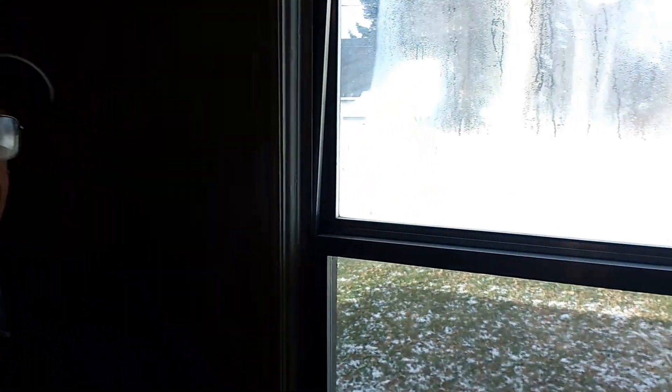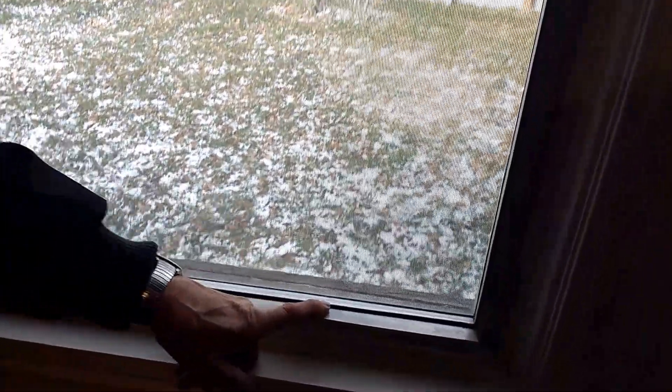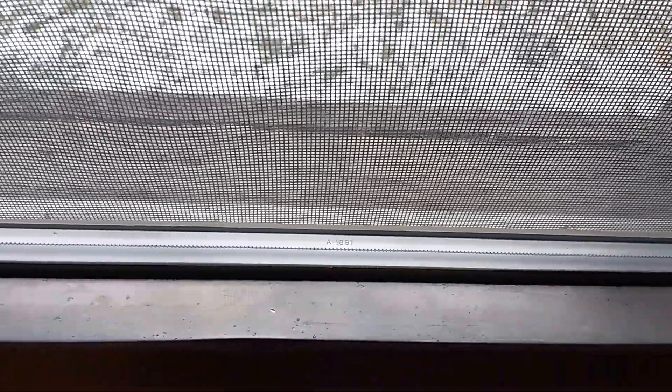This particular window is an Amsco A50. This one is a single hung window, which means the bottom half goes up and down. This is a window that was made in 1981. If you look in between the glass on the window, they put a date in there — that was for warranty purposes.